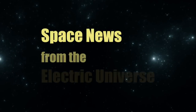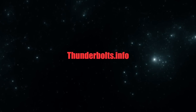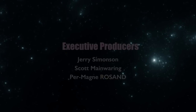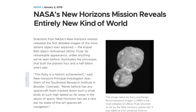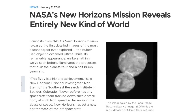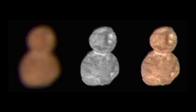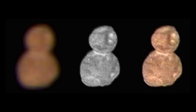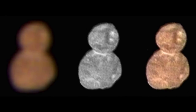Welcome to Space News from the Electric Universe, brought to you by the Thunderbolts Project at Thunderbolts.info. NASA's New Horizons mission has recently shared pictures of the most distant object in our solar system ever imaged by a spacecraft. It's nicknamed Ultima Thule, a relatively tiny body just 19 miles long, located more than 4 billion miles from Earth in the so-called Kuiper Belt.